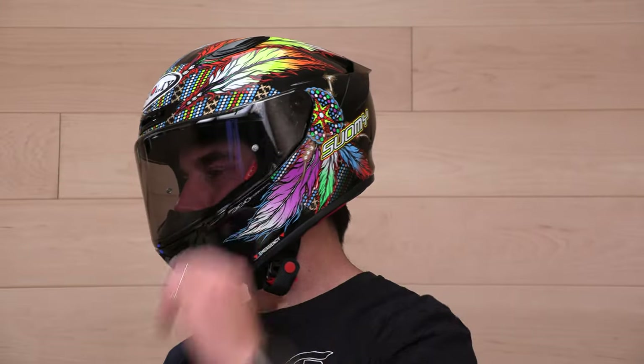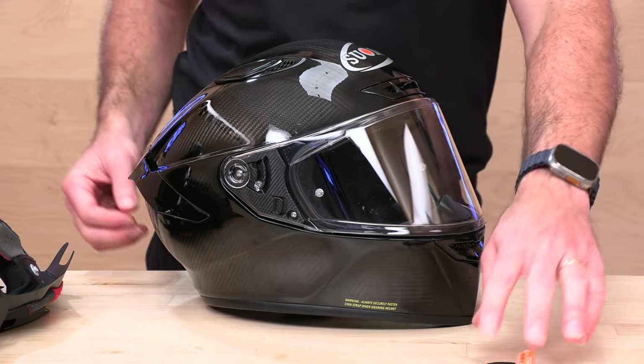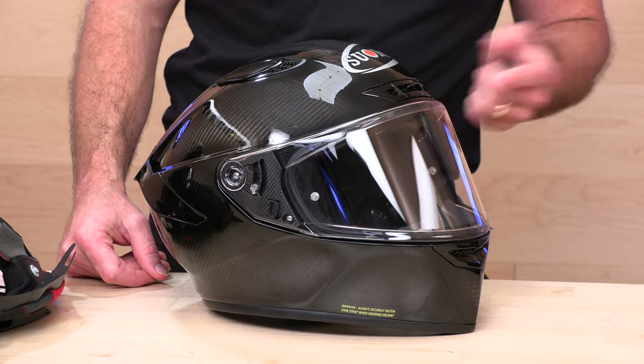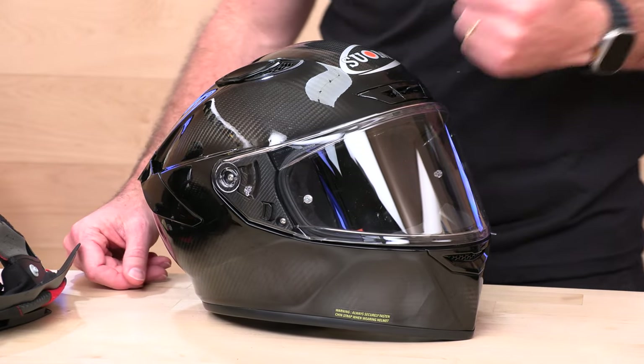That does it for the TX Pro Carbon — very, very difficult helmet to beat for the money if a lightweight racing or sport helmet is what you're after and you don't want to spend $600, $700, or $800. Here she is, folks: the Suomi TX Pro Carbon. If you've already got one or when you get one, let your fellow riders know how you like it.